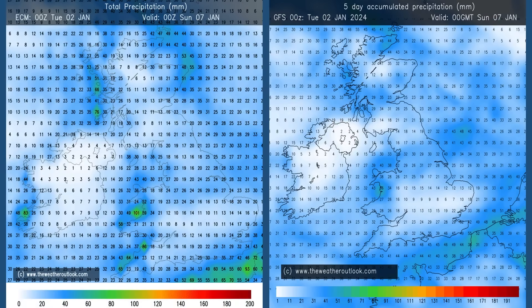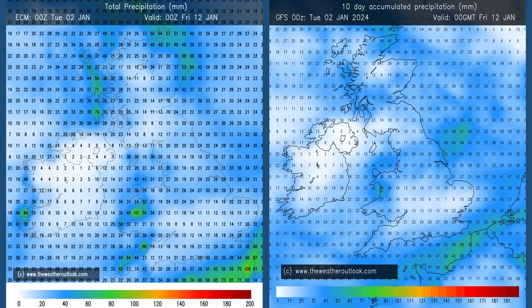Rainfall. With that unsettled start, the aggregates for days 0 to 5 are showing significant totals across the UK. The distribution is somewhat uncertain — there are some differences between the ECM model on the left and GFS on the right — but all parts of the country can expect to see some rain. Now, I'll move forwards to the 0 to 10 day charts.